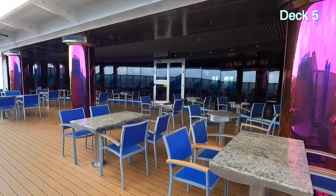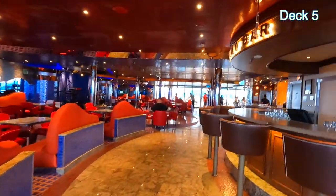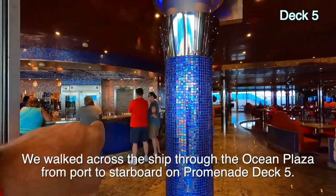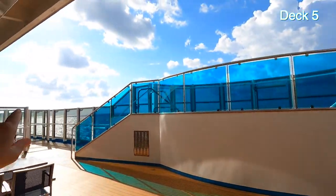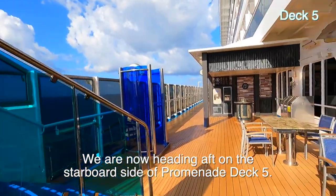Inside here is where they seem to be doing their trivia most of the time. We've already been through here but we're going to cut through to the other side. I cut straight through. The coffee bar is right there, the Alchemy Bar is over there, still on deck five. Another hot tub here and another one down there. Back outside — this is Guy's Pig and Anchor.